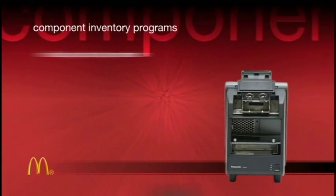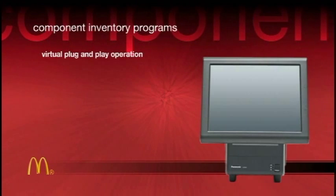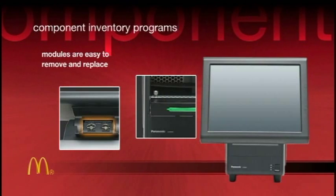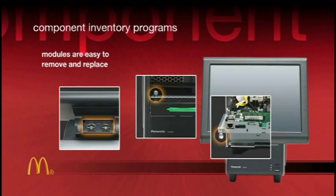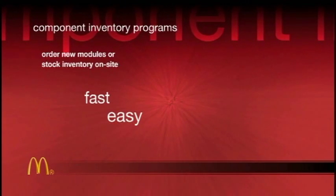The unique modular design of Stingray greatly simplifies in-field service to a virtual plug-and-play operation. The LCD display, hard drive, main body, and two-line display can be removed and replaced through the use of conveniently-placed thumb screws. It's fast, easy, and cost-effective.